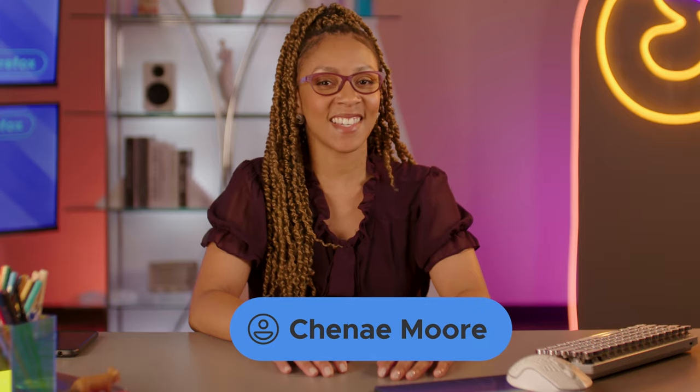Welcome to another episode of Ask Firefox. It's really easy to get distracted nowadays — actually, it's even harder to stay focused. For goodness' sake! You know what? Let's just get right into it.